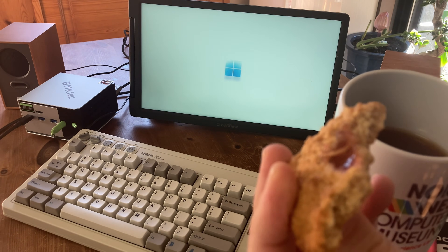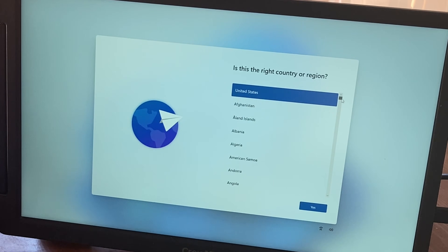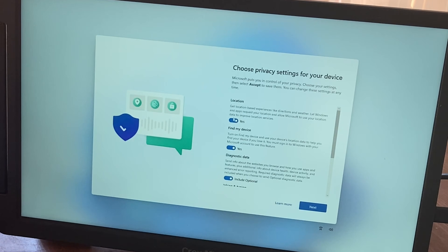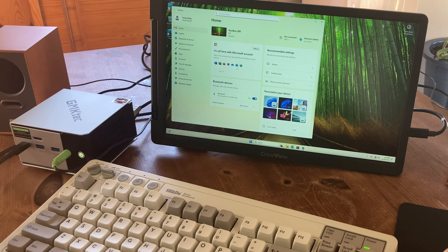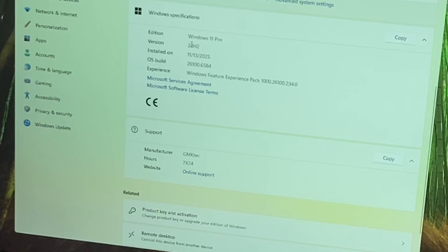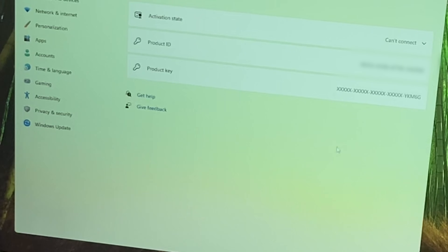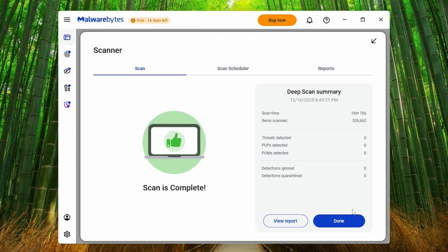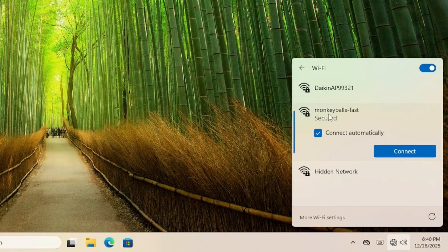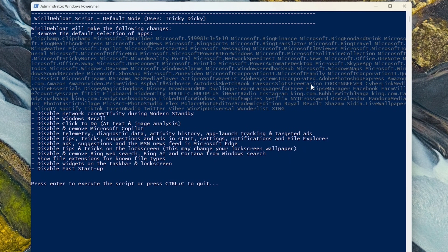On first boot we're greeted with the Windows setup screens. This process only takes a few minutes — we just need to select our language, location, username, uncheck all of those boxes, and then we're pretty much in. There's no need to connect to the internet at this point, or even log into Microsoft, which is great as we like to check for viruses beforehand. The specs check out and we're on Windows 11 Pro 24H2. Both Defender and Malwarebytes report a clean computer, but before going online we decided to stop updates and de-bloat the system. You can check out our video guide to see how it's done — if you use Windows 11, this is a must-do to keep Microsoft from spying on you.